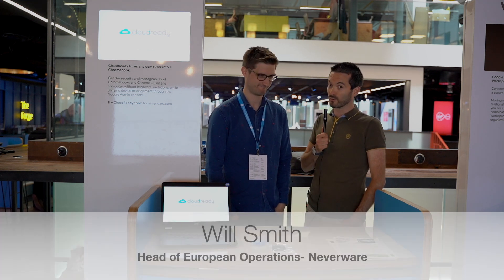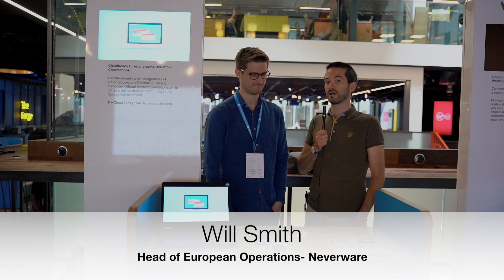Hi everybody, Fintan here from Damsin Cloud with another video for you this week. I'm actually in Dublin in Google's offices at the Chrome Enterprise Summit 2019, and I'm here at the Neverware stand with Will Smith, none other than, and Will's going to tell us a little bit about the company and the product CloudReady.